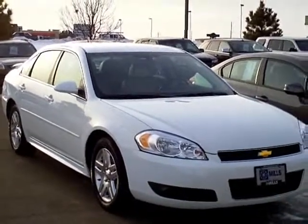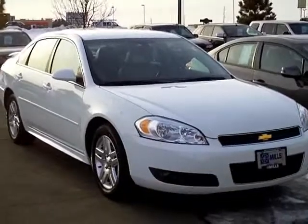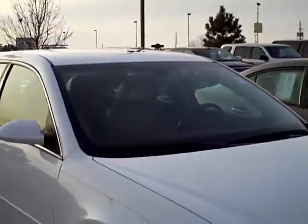Hello and thanks for shopping with us at MillsAuto.com. This is our 2011 Impala LT, a very nice clean car.